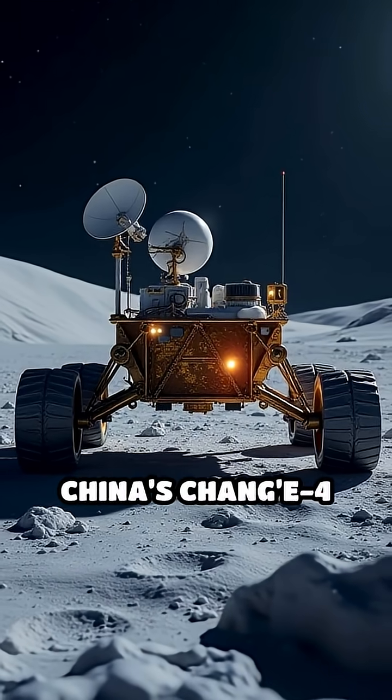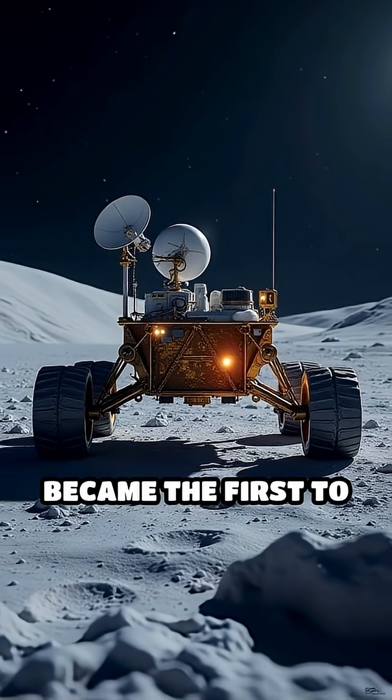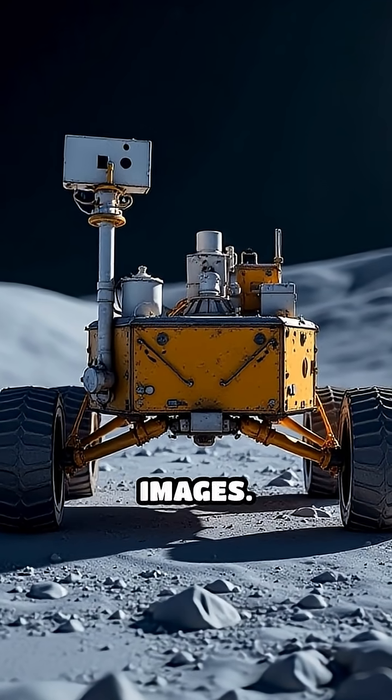In 2019, China's Chang'e 4 rover became the first to land there, sending back jaw-dropping high-definition images.